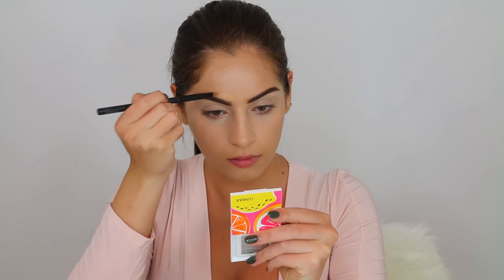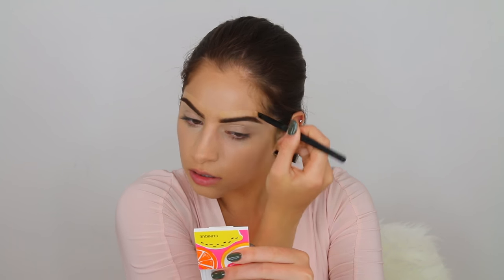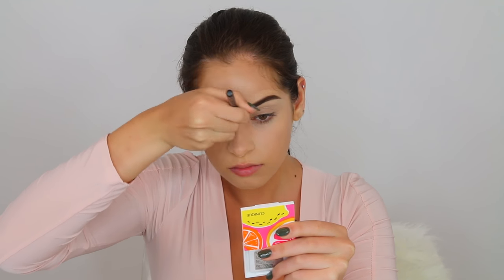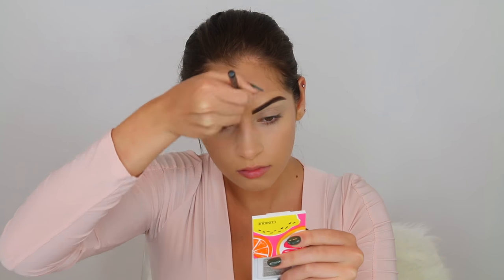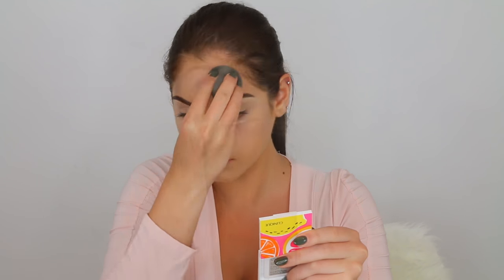I just took the same concealer I used from underneath my eyes to clean up my eyebrows, and for above my eyebrows I'm just going to take some more of the foundation I used. For my contour, I'm going to be taking the Clinique chubby stick. I'm just going to be using a cream contour today instead of a powder because I feel like that gives you a more glowy and dewy look as opposed to powder.